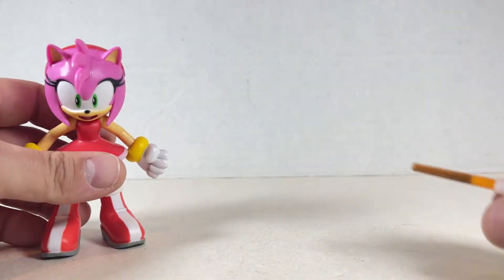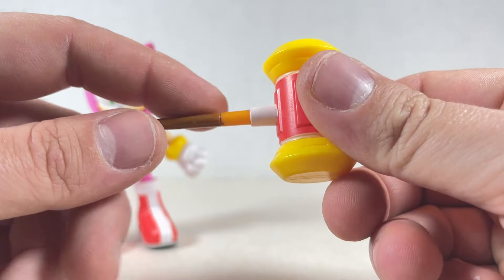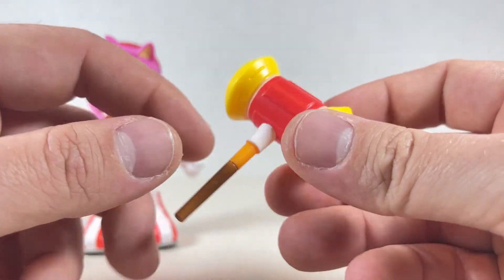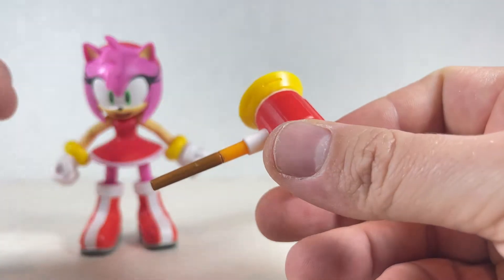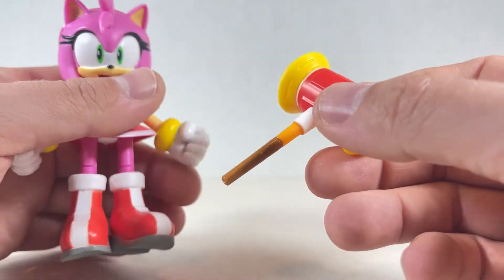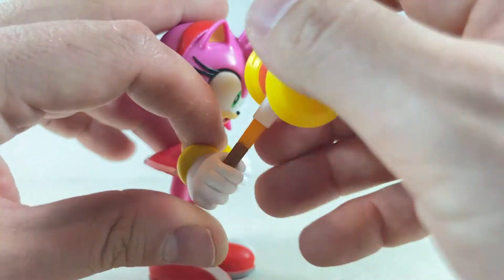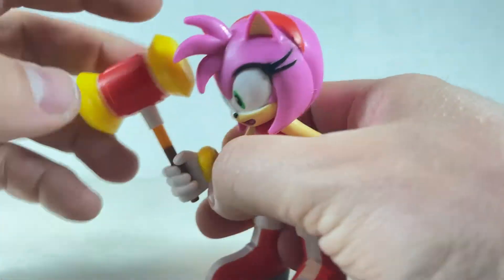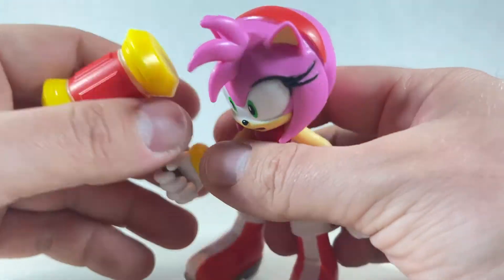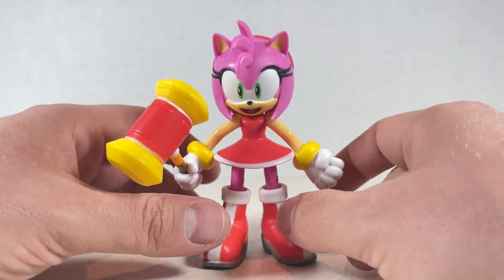Going over her hammer — it's really nice. A little bit of brown, a little bit of yellow, some white, red, a little more yellow over here — different color yellows though. The yellow is more similar to her wrist gauntlet things. You just put it in her hand and it stays in there pretty well. You can give it a little twirl. And that's basically it for Amy's paint.